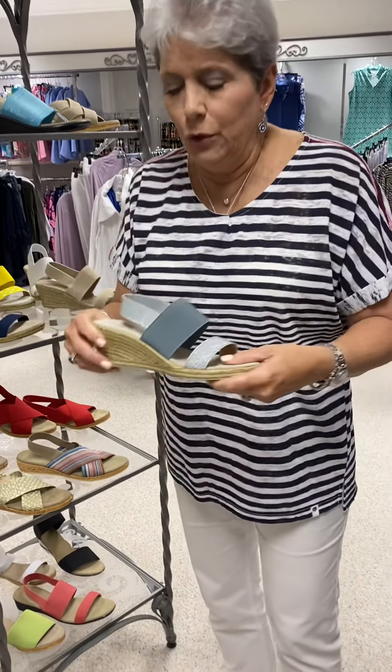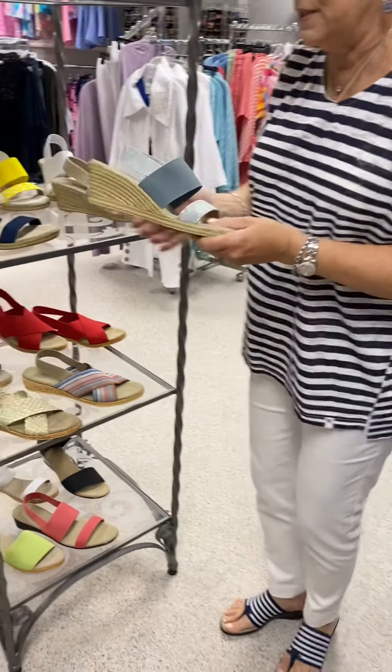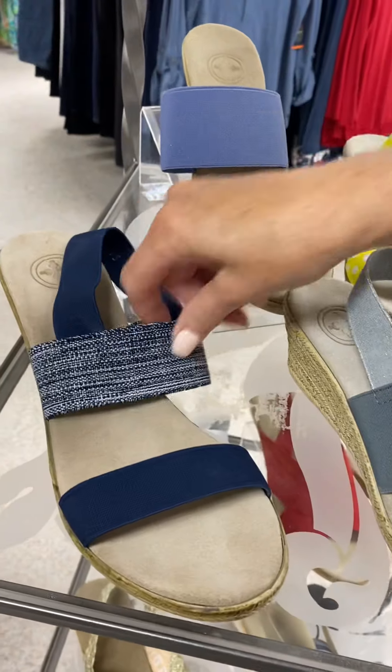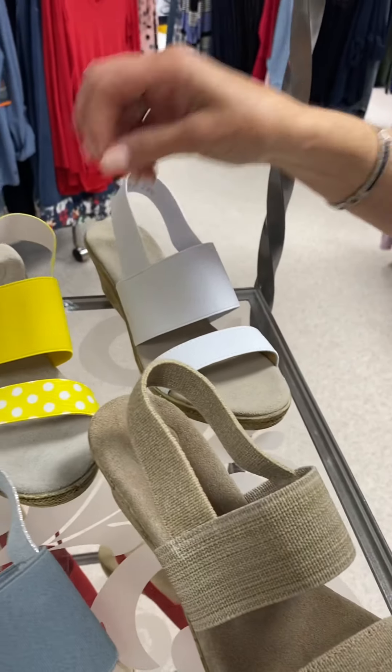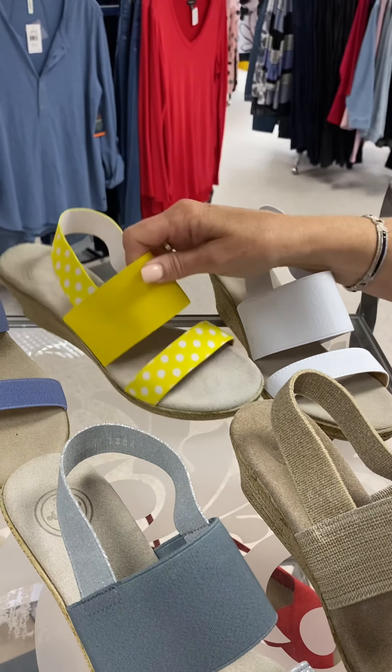Here is my favorite — the Cooper. We have several color combinations: we've got the denim, the linen, white, and yellow polka dot. I think these are all $135.